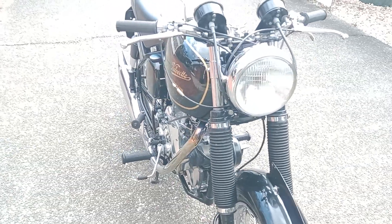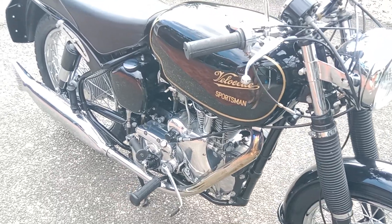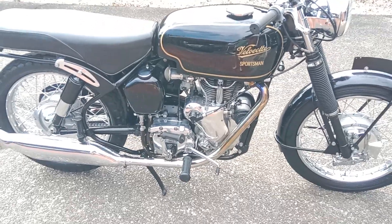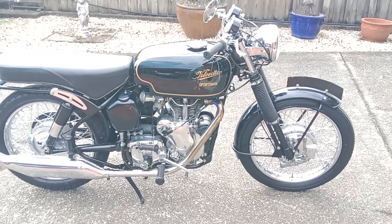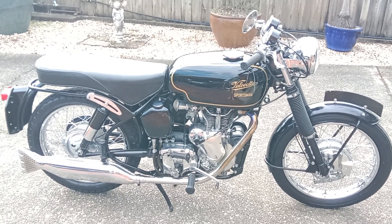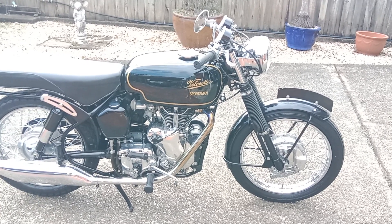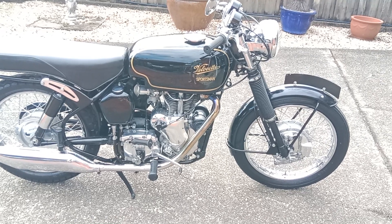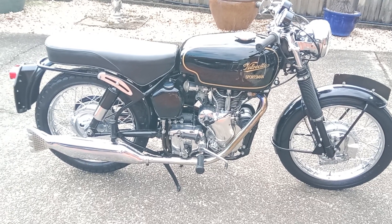It all started out with a gentleman called Norm Berling from Berling and Simmons, the Australian distributor of Velocette motorcycles on Parramatta Road, Auburn. Around about 1969, the Thruxton 500cc single had reached a price of around about $1,095. You could buy a shiny new Japanese CB750 with electric start for less than that.